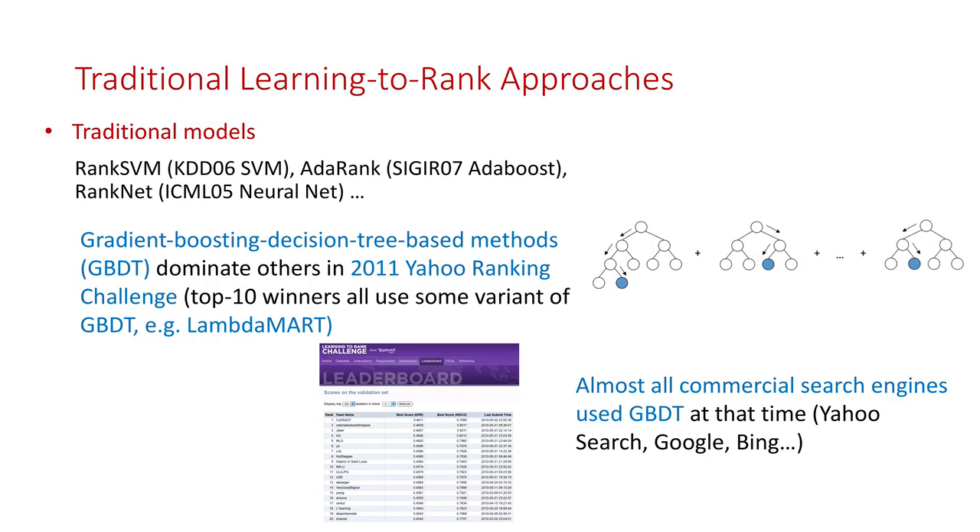Although there are many approaches for learning to rank problems, researchers found that Gradient Boosting Decision Tree, or GBDT for brevity, was one of the most powerful methods. It dominantly outperformed all other approaches in ranking search engines and was further used in many commercial search engines. However, such success only appeared when the input features are dense and low-dimensional.